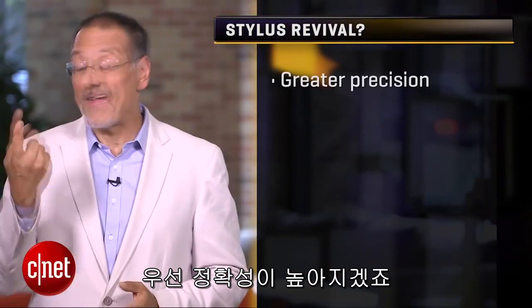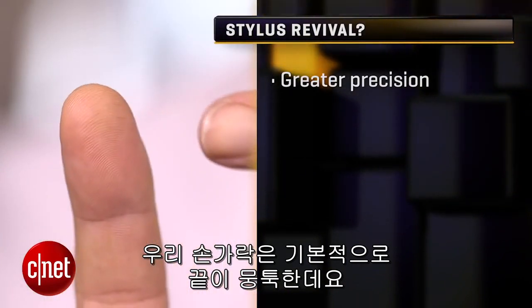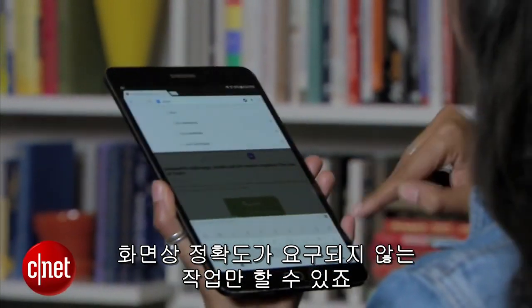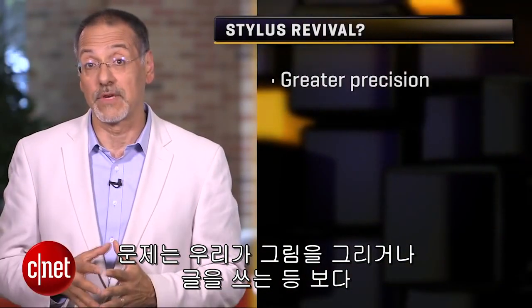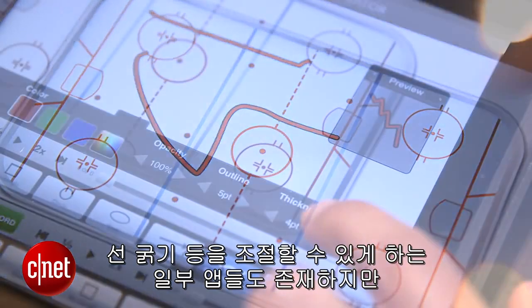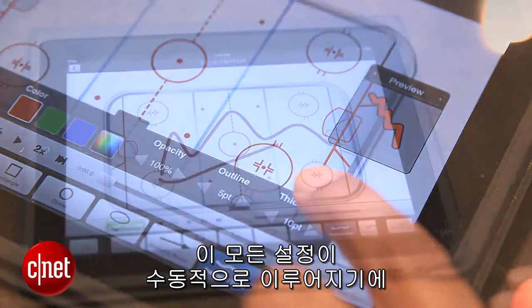First, there's greater precision. Your finger, necessarily, is kind of a blunt instrument — it ends in a broad, blunt tip, and it can't help but produce vague, imprecise actions on a screen. The problem is we'd like to do more fine inputs, especially for drawing and writing. There are some apps that have stylus input letting you select a thin line, but it's a menu selection — a conscious action. That's clunky interface.